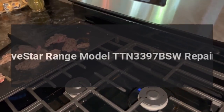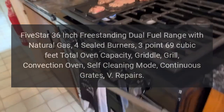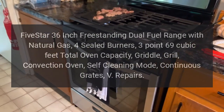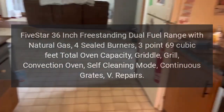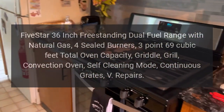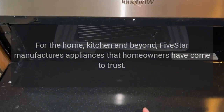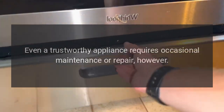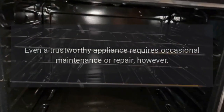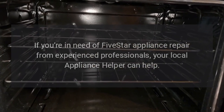Five Star range model TTN 3397 BSW repairs. Five Star 36-inch freestanding dual fuel range with natural gas, four sealed burners, 3.69 cubic feet total oven capacity, griddle, grill, convection oven, self-cleaning mode, continuous grates. Five Star manufactures appliances that homeowners have come to trust. Even a trustworthy appliance requires occasional maintenance or repair. If you're in need of Five Star appliance repair from experienced professionals, your local appliance helper can help.